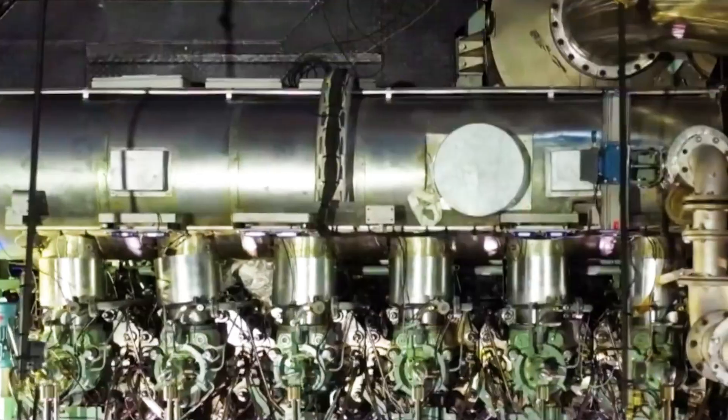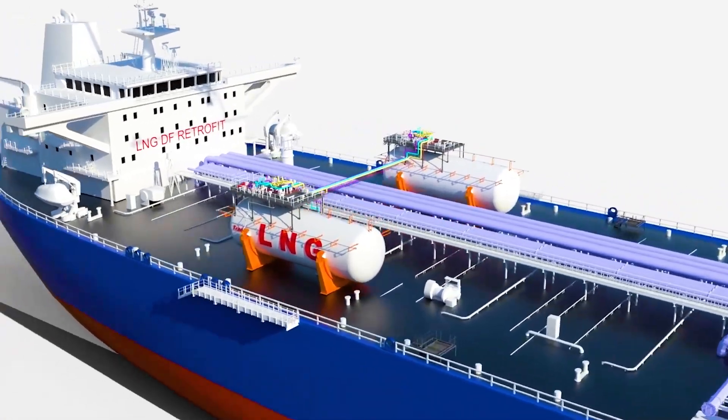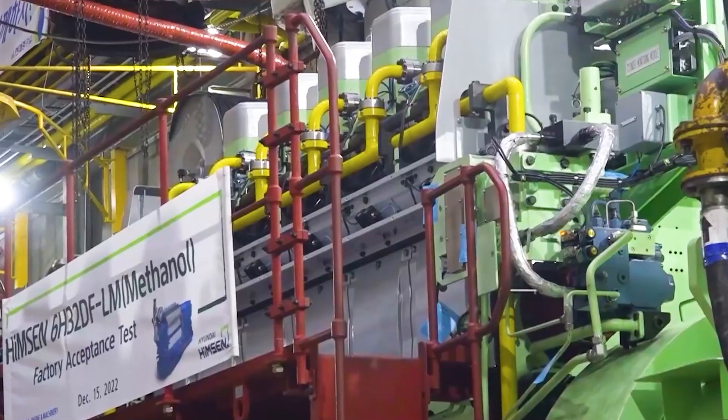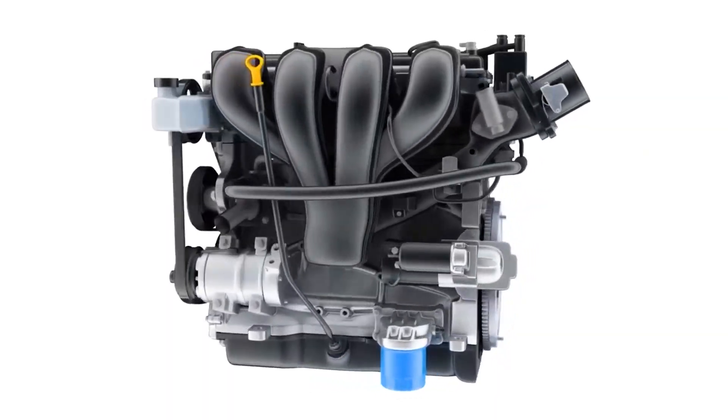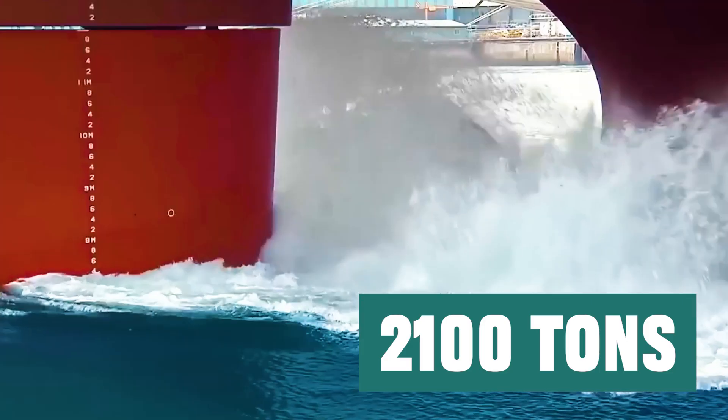This giant engine was independently developed and manufactured by more than 120 scientists in China. Its size is comparable to a five-story building, and its weight reaches an astonishing 2,100 tons.